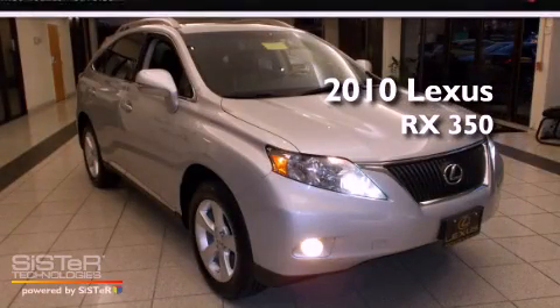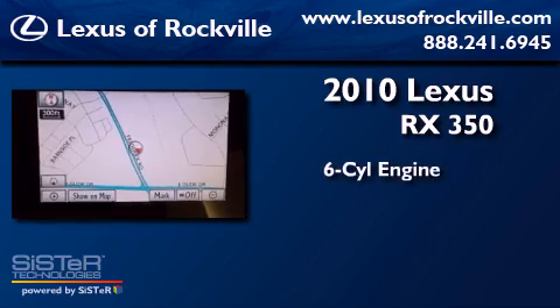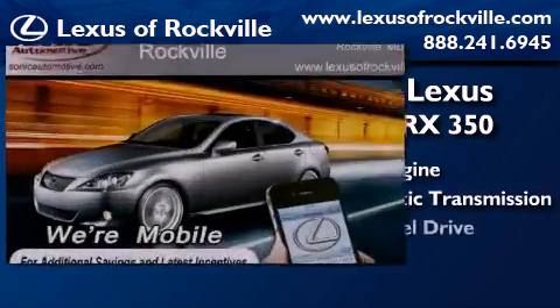This is a certified pre-owned 2010 Lexus RX 350. It has a six-cylinder engine, an automatic transmission, and all-wheel drive.